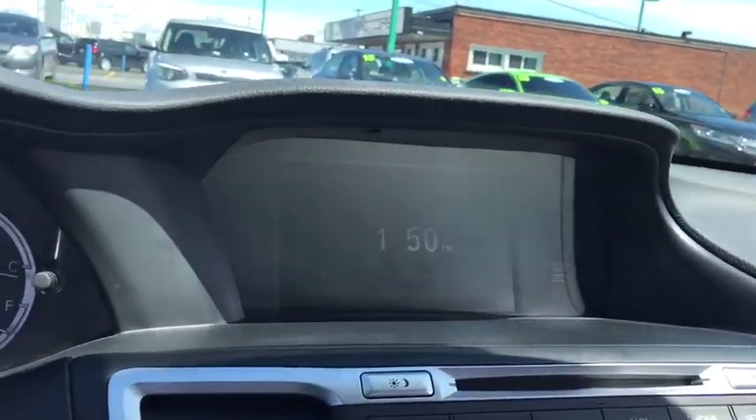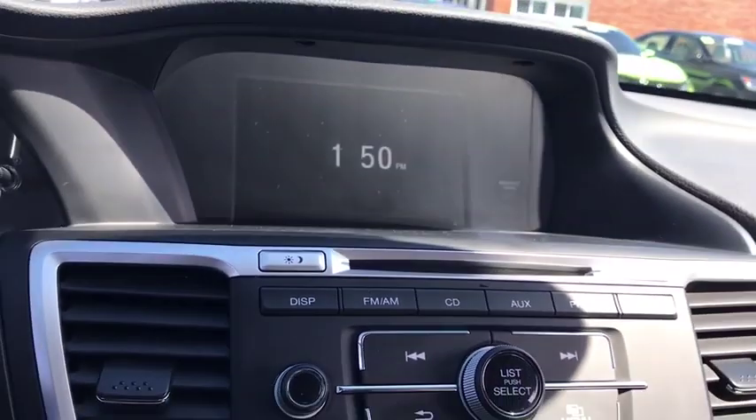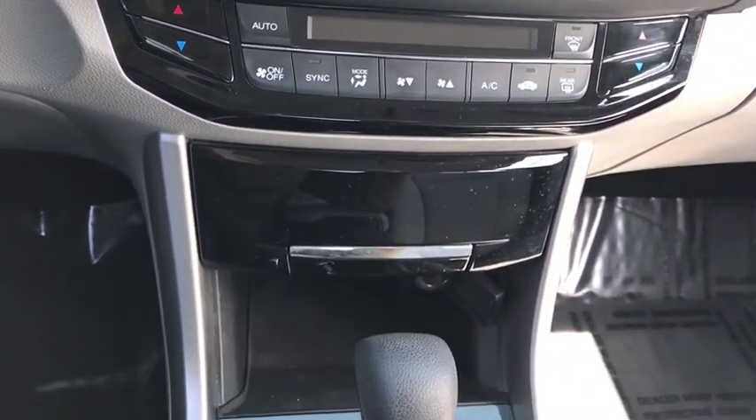Driver airbag, cruise control, floor mats, aluminum wheels, four-wheel disc brakes, AM FM stereo radio, rear defrost, climate control, FWD, MP3 player, bucket seats.